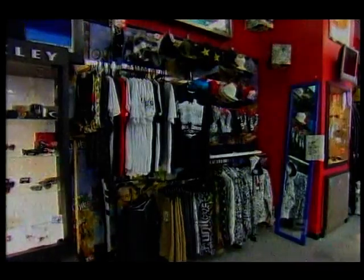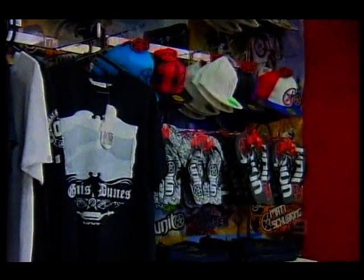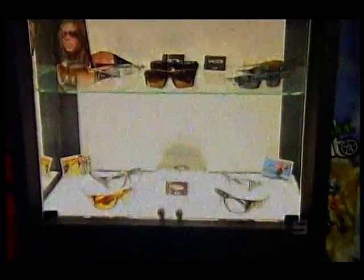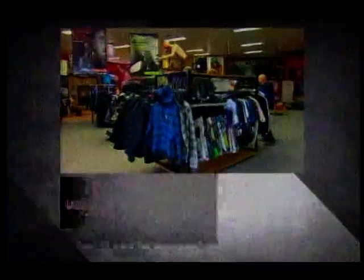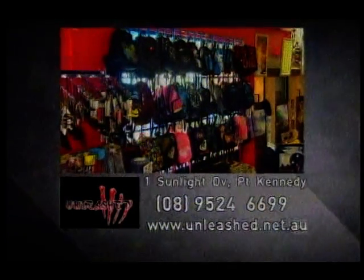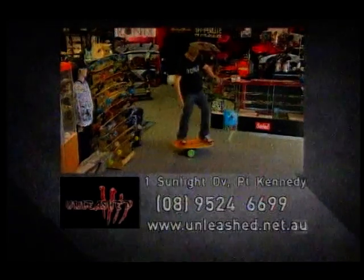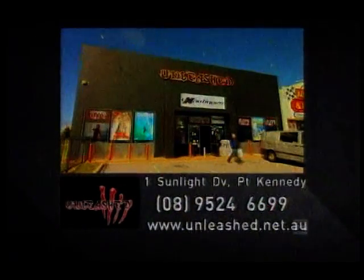And if you think that isn't enough, Unleashed has a sister store only a few minutes away called Crystal Surf where you can find almost anything. Unleashed is located at 1 Sunlight Drive in Port Kennedy. If you can't get to the store, check them out online at www.unleashed.net.au or give them a ring on 08 9524 6699.